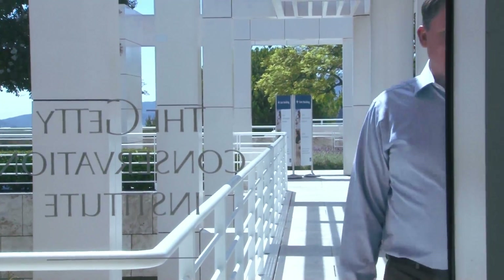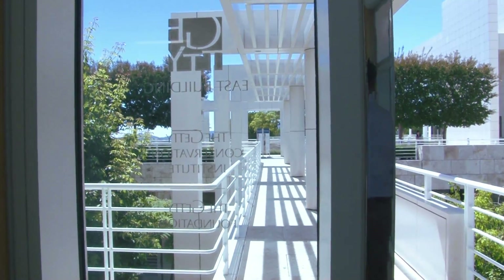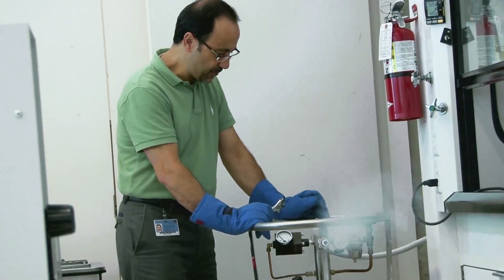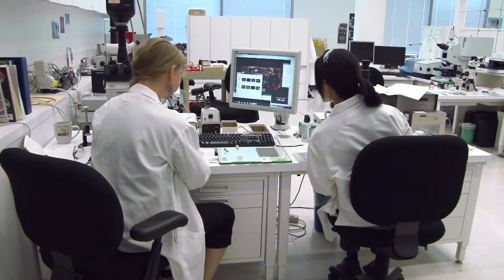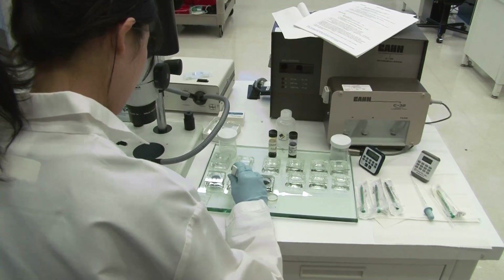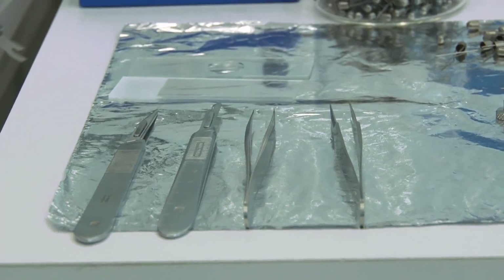Most people don't realize that we have university-grade laboratories here at the GCI. Instrumentation that we use to analyze materials that come from works of art, architectural monuments, or other projects that we have going on. The instrumentation we have here in the laboratories are what you find in a general university laboratory. They're not necessarily made for the conservation field, but rather for pharmaceuticals, industrial manufacturing, and other processes.